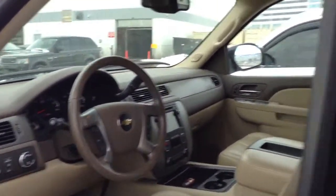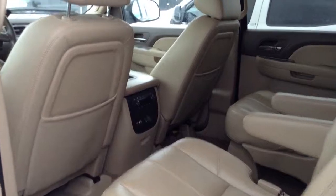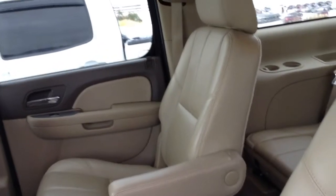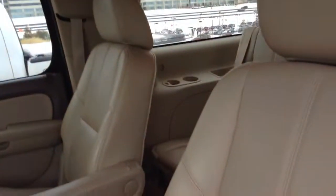I did want to show you a quick video of the inside and outside of the vehicle. You can see here that your second row is captain's seating, so it is a seven-passenger vehicle.